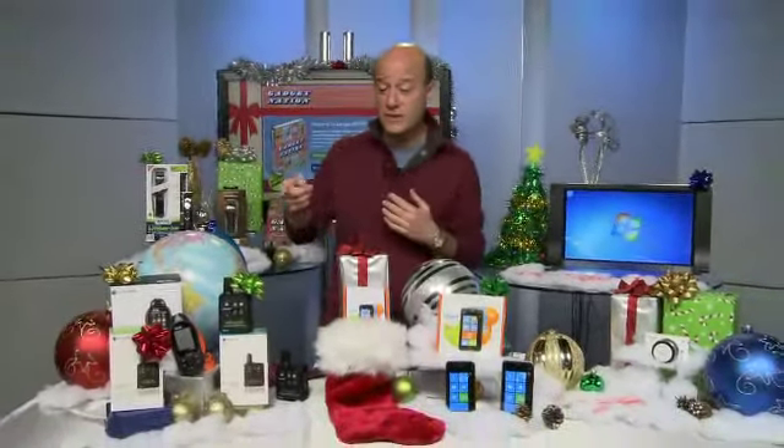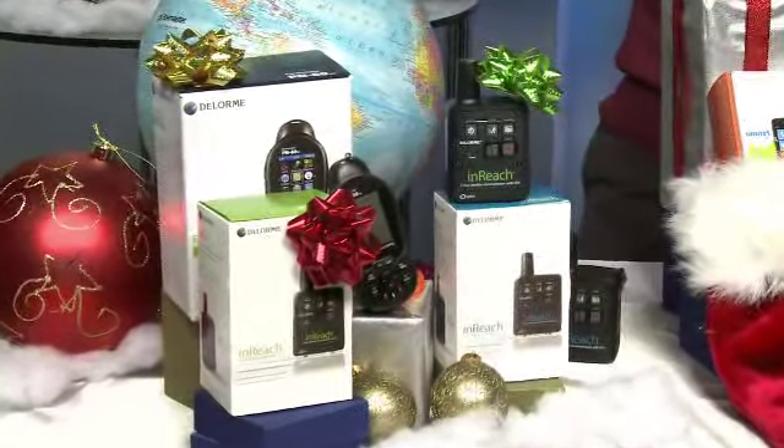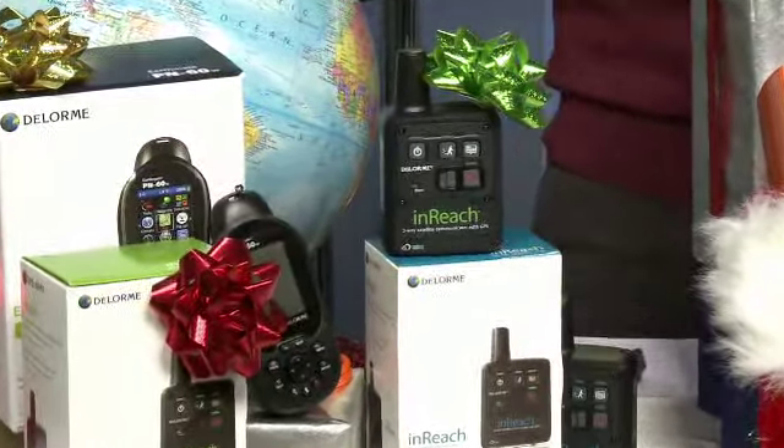If your guy likes to travel, ski, backpack — a real outdoorsman — check this out. It's the DeLorme InReach two-way satellite communicator. 98% of the world has no cell phone coverage, so this way you can stay connected anywhere on the planet for under $250. It's the first affordable true two-way satellite communicator.